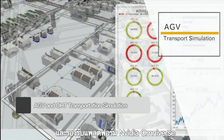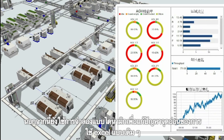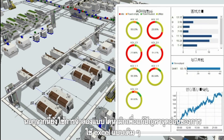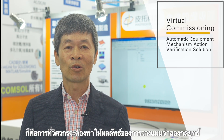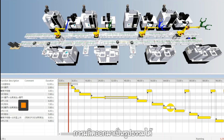NVIDIA Omniverse is supported, using a dynamic simulation system to solve the pain points of customers who use traditional Excel-based methods. The virtual commissioning simulation solution is about how engineers can implement a production strategy and review the results of the simulation plan.